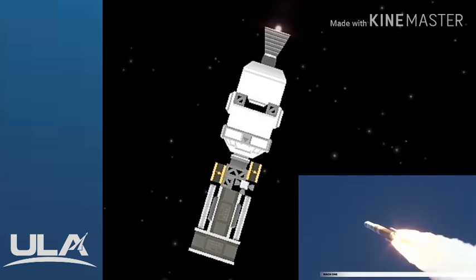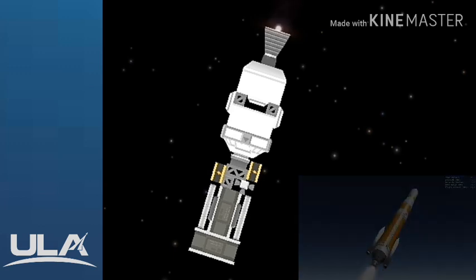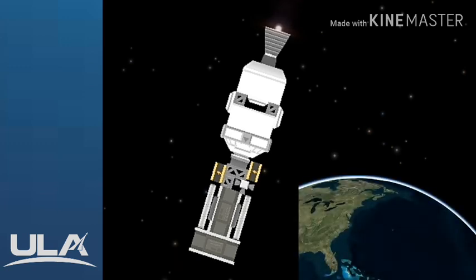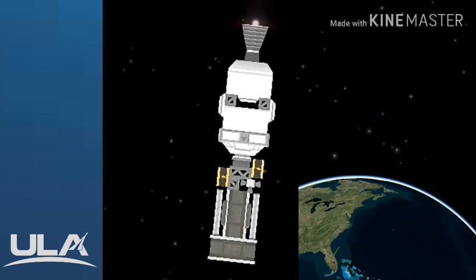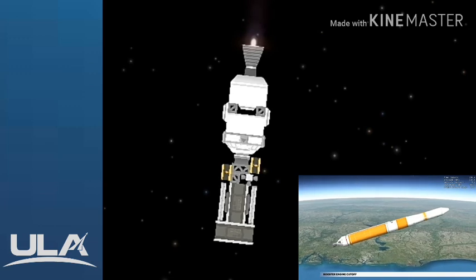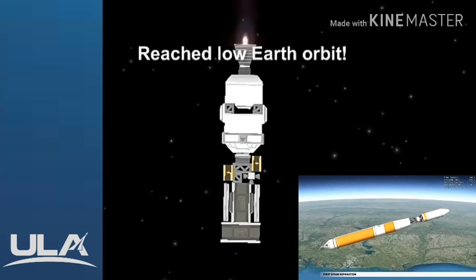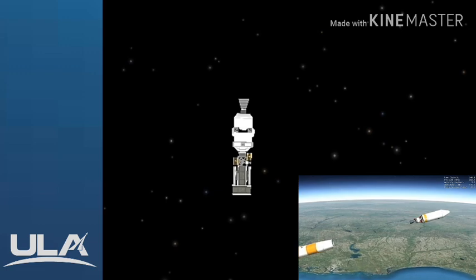The Delta IV reaches Mach 1 at 42 seconds. The SRMs burn out 1 minute 33 seconds into flight. Seven seconds later, the SRMs are jettisoned. Approaching main engine cutoff, Delta IV is burning propellant at a rate of 1,000 pounds per second, located 90 miles in altitude at 227 miles downrange. At 3 minutes 56 seconds, propellant levels deplete and the booster engine shuts down. Seven seconds later, the Delta IV separation system activates to release the first stage. The vehicle now weighs a little less than 9% of what it did at liftoff.